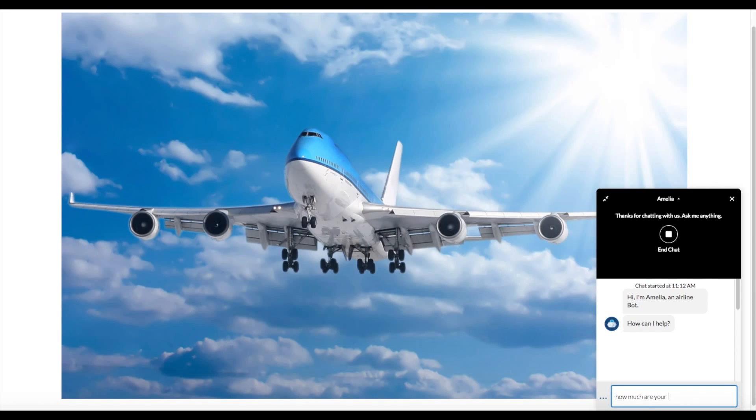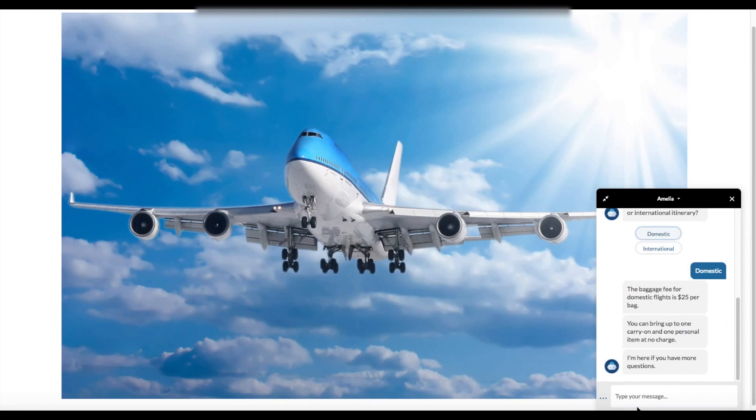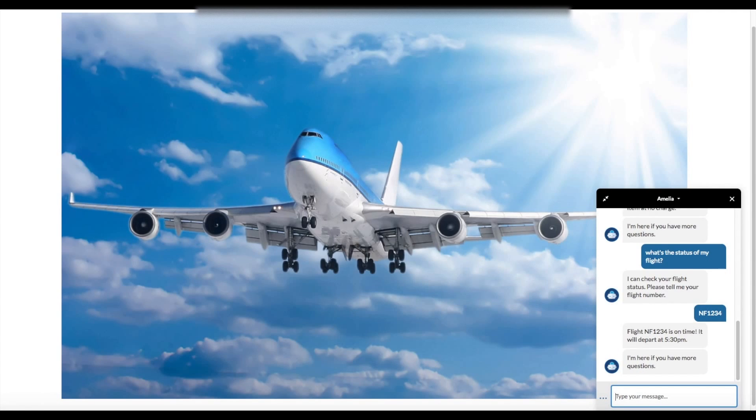Lauren wants to know what the baggage fees are for her flight and, in natural language, simply types the question in. The bot recognizes the request and gathers some additional information so it can provide her with an accurate answer. Lauren then asks an additional question about her flight status. The bot walks her through a quick dialogue to gather her flight information and provide the latest status. Without ever leaving the conversation, Lauren's questions were quickly and easily answered by the Einstein bot.